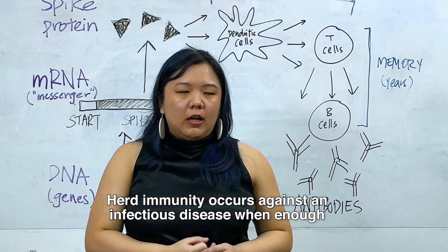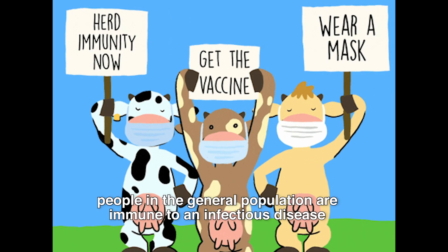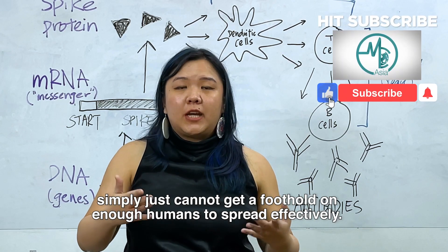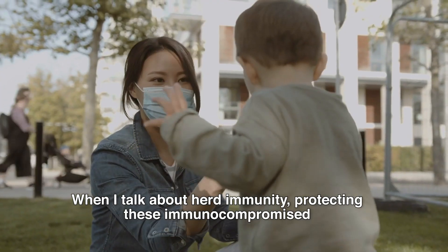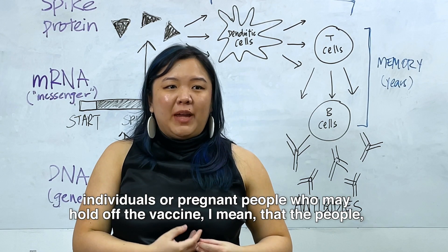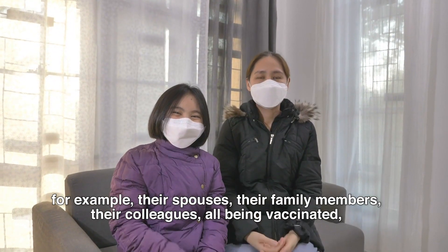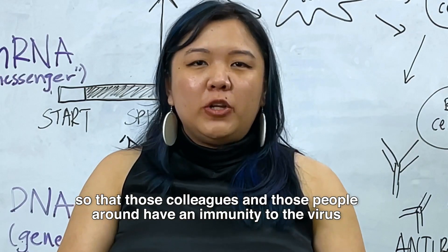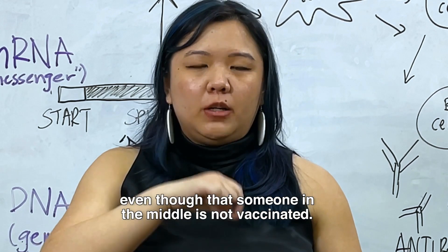Herd immunity occurs against an infectious disease when enough people in the general population are immune such that there is a prevention of transmission — because the virus simply cannot get a foothold on enough humans to spread effectively. When I talk about herd immunity protecting immunocompromised individuals or pregnant people who may hold off the vaccine, I mean that those people's spouses, family members, and colleagues being vaccinated means the people around them have immunity to the virus and therefore cannot spread it to someone even though that someone in the middle is not vaccinated.